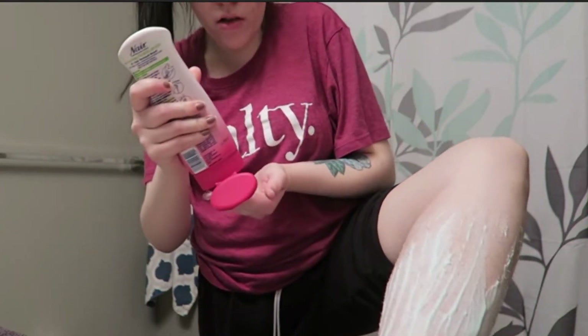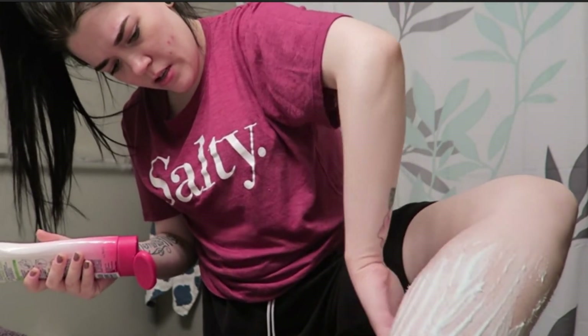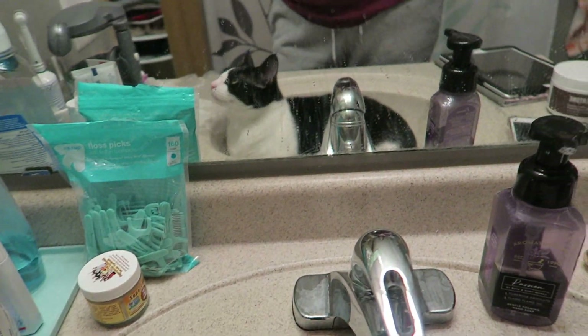Hello everybody and welcome back to my bathroom. It's been a while — I was gonna say the last thing I did in here was dye my hair, but I think the last thing I did in here was do Nair on my legs. I am dyeing my hair again with Phoebe. Hi Phoebe.